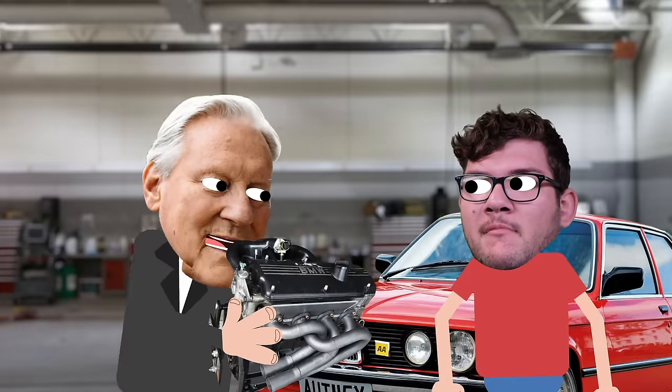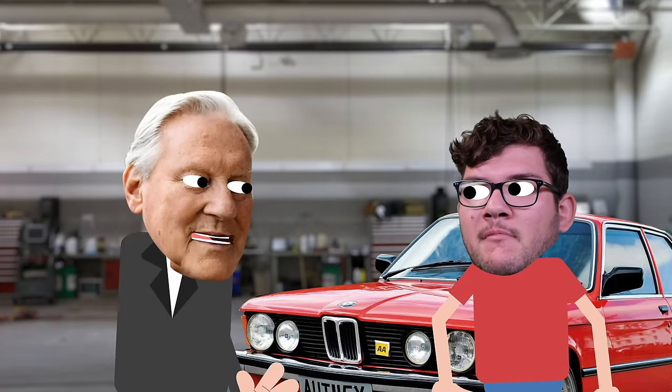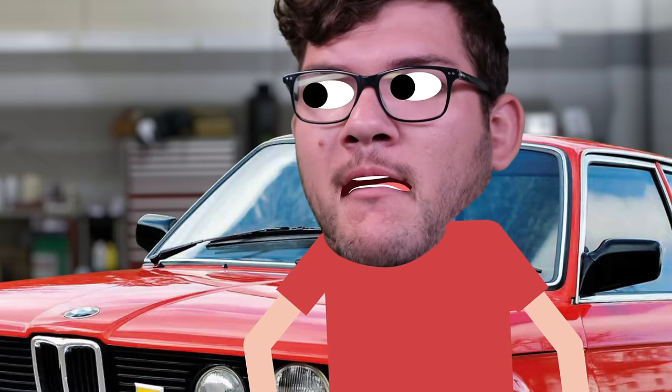He started thinking crazy thoughts — what if instead of using a four-cylinder engine in the Z3 series, they put in a six-cylinder?